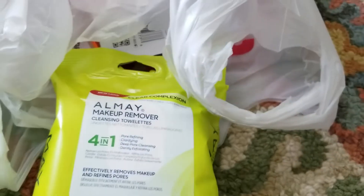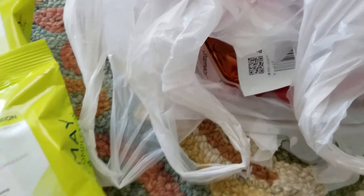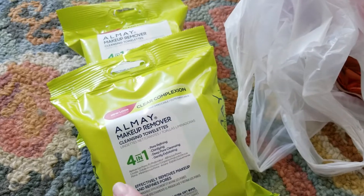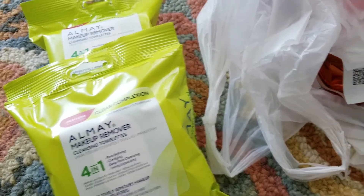I picked up two of those — we go through these fast if the kids are using makeup, or if you get your makeup done at Mac and there's a ton of makeup to clean off. Those were $6.99 each, so $14 minus the $4 CRT at the coupon center. I thought there was supposed to be like some type of surprise CRT this week again.